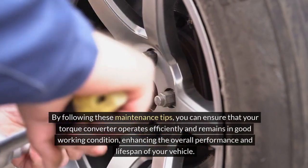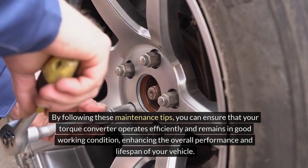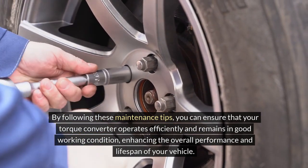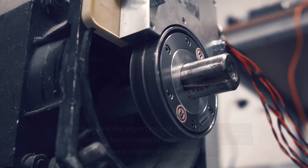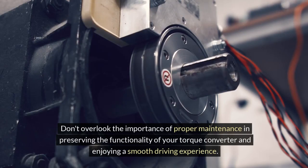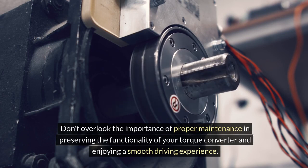By following these maintenance tips, you can ensure that your torque converter operates efficiently and remains in good working condition, enhancing the overall performance and lifespan of your vehicle. Don't overlook the importance of proper maintenance in preserving the functionality of your torque converter and enjoying a smooth driving experience.